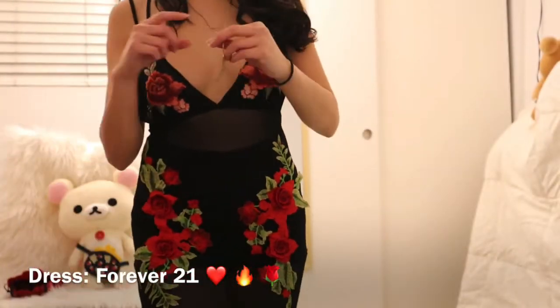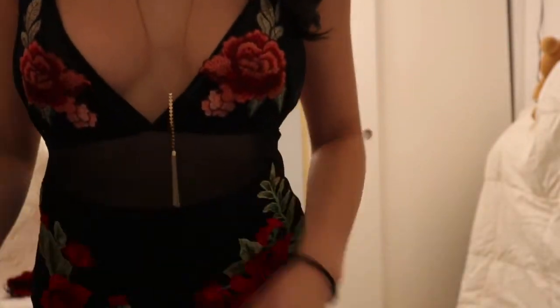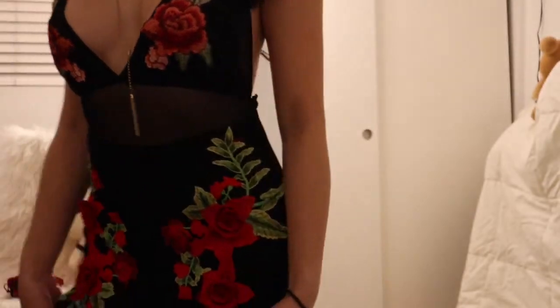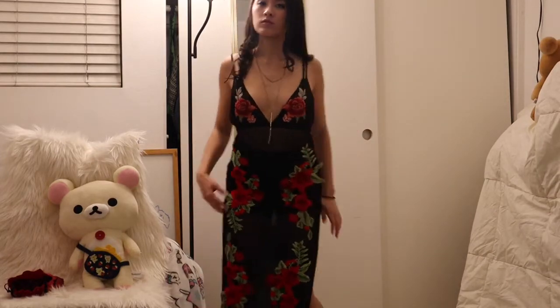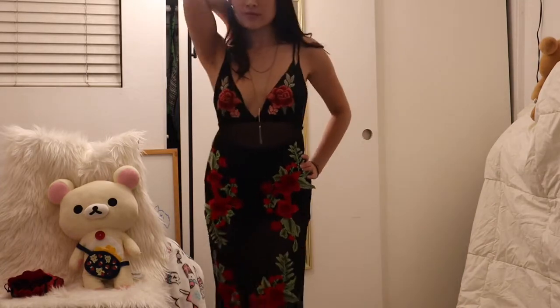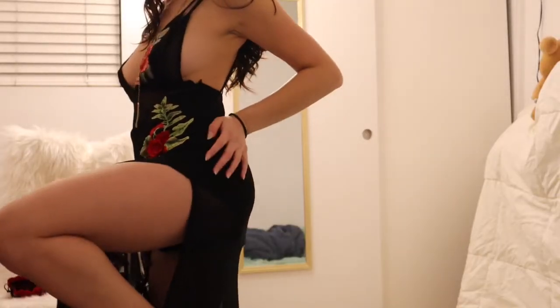Last but not least, my favorite outfit for Valentine's Day — it is a floral dress from Forever 21. I love the roses. It's very sexy and elegant at the same time. It's a little see-through so definitely wear some pasties, and I would recommend wearing shorts underneath. I really love the slits on the side of the dress and I would say this is a great outfit for Valentine's Day.